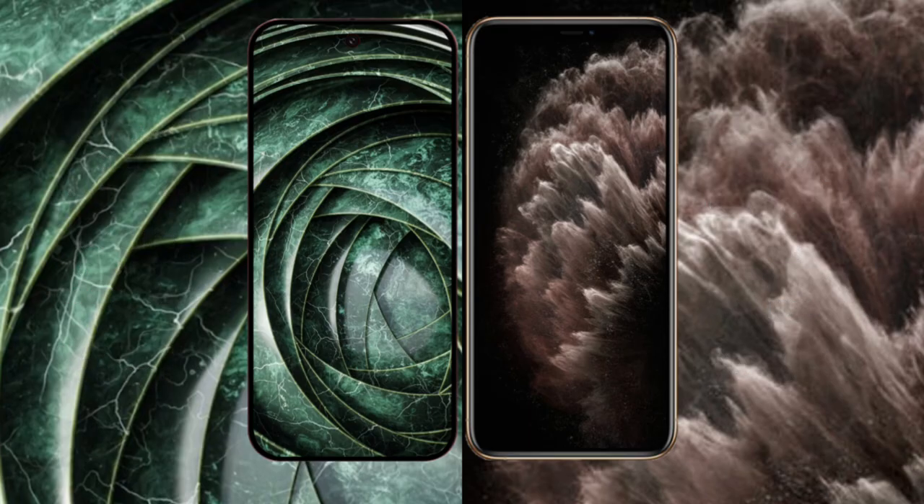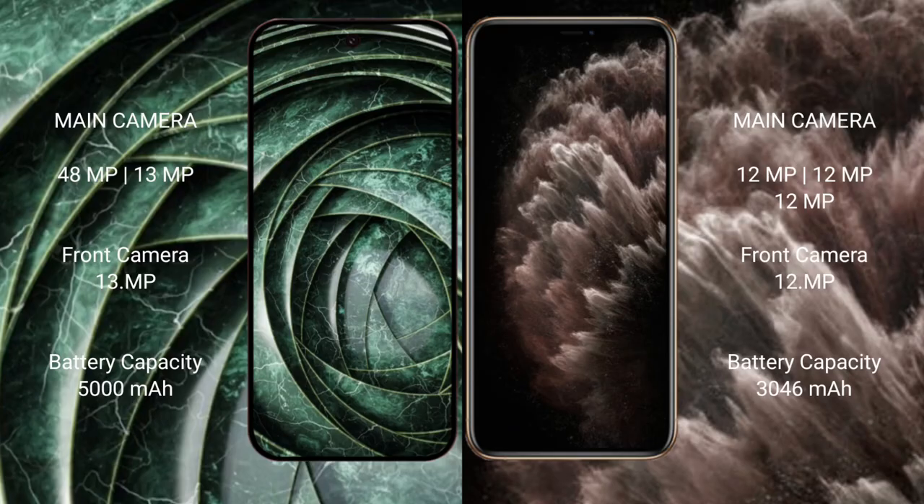The Google Pixel 9a features a dual rear camera setup with a 48-megapixel main lens plus a 13-megapixel ultrawide, and a 13-megapixel front camera. The iPhone 11 Pro features a triple rear camera setup with three 12-megapixel lenses, plus a 12-megapixel front camera.